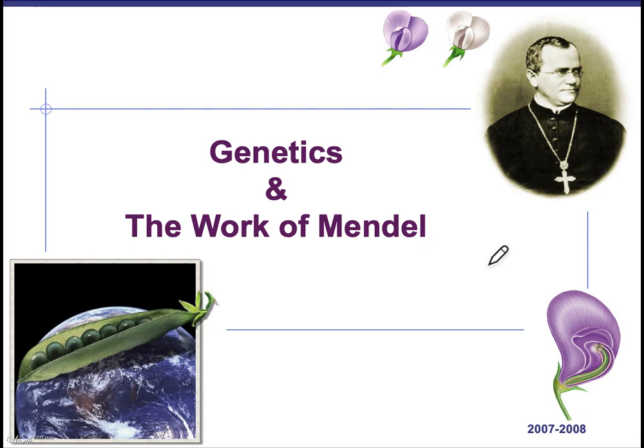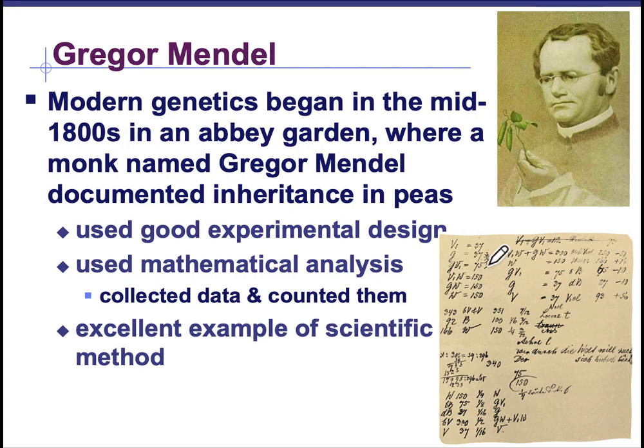Gregor Mendel was a monk in Austria and he, growing up, went to school at the local monastery where they noticed that he was a pretty bright young man and they sent him off to the University of Vienna to study. At the University of Vienna, he was influenced by a physicist who encouraged experimentation and the application of mathematics to science, and also a botanist who aroused Mendel's interest in the causes of variation in plants and the passing on of traits from the parent to the offspring.